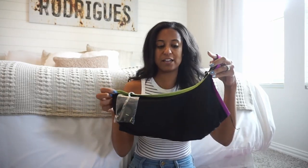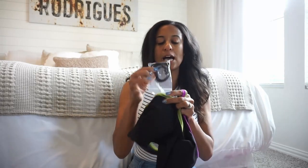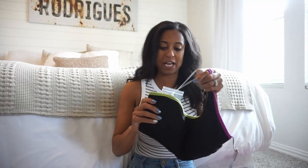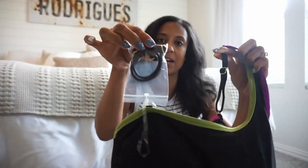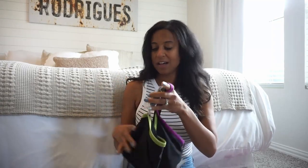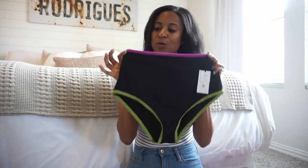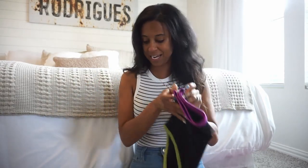It is lined with the pads but you can take them out if you prefer to add in your own. It does come with an extra strap if you need a little bit more security — works perfectly fine for me with the one strap. It is adjustable in the back and the little strap that comes with it is just in black. It comes with these high-waisted bottoms — black but with a little pop of color with the purple and the lime green.